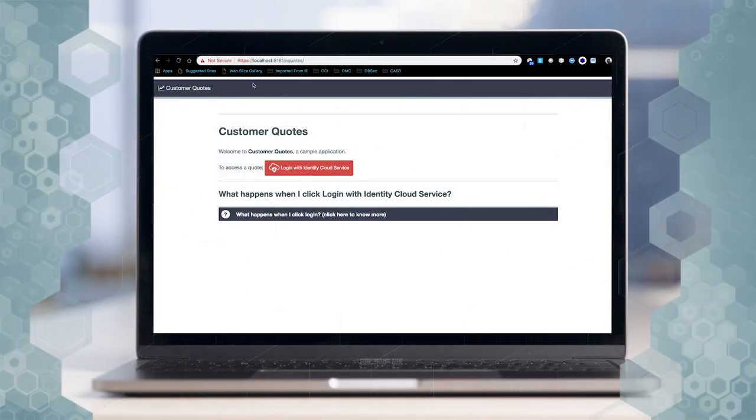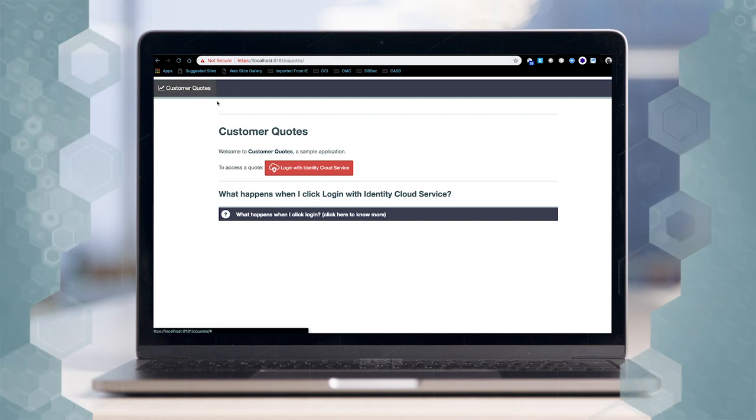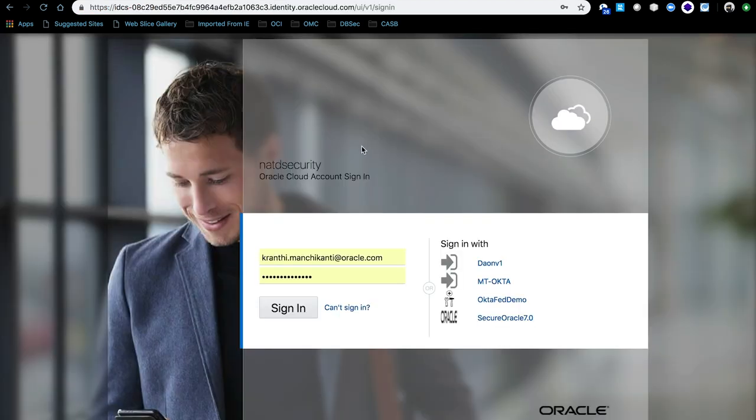For example, you are going to sign in to sqls.com. That's my sqls.com page, as you can see here. We allow IDCS as the identity provider, and you click 'Login with Identity Cloud Services.' That brings you to the IDCS page, where you can see a list of identity providers on the right-hand side.